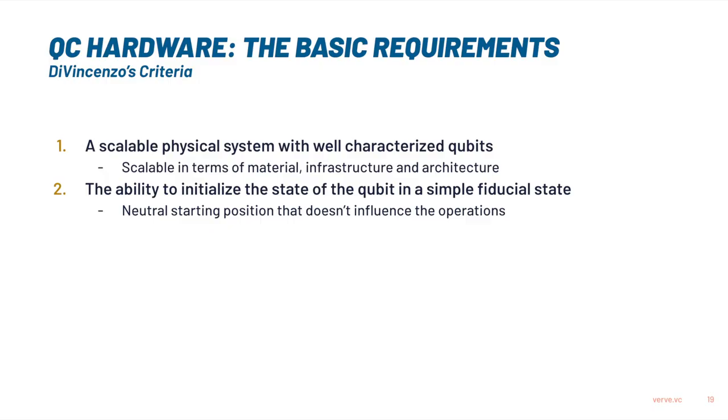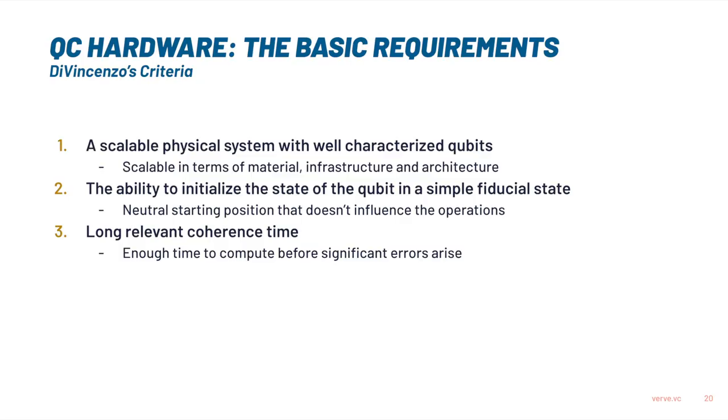The second requirement is the ability to initialize the state of the qubit in a simple fiducial state — it basically means you need to be able to create a neutral starting position, because quantum is very easily disturbed and you don't want the operations you do to depend on the starting positions you had. The third one is long relevant coherence time, which basically means you need a time that is long enough to do your computations before the system goes into an error state — before the qubits are disturbed.